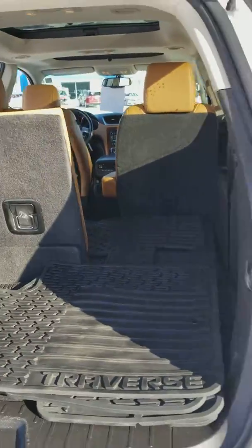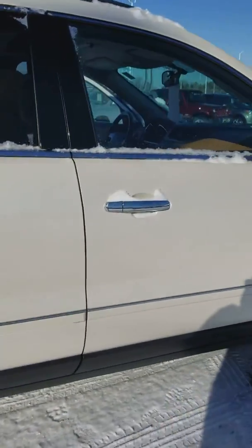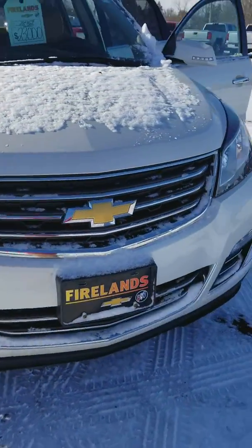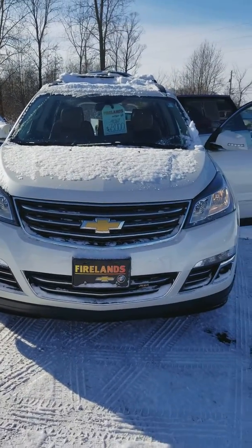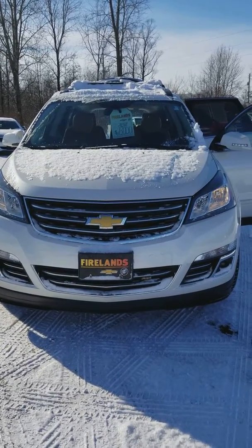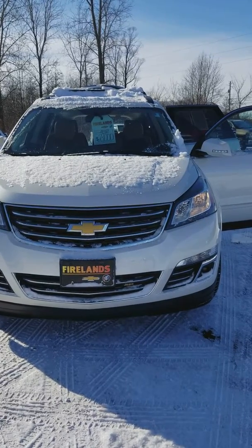This is a pretty well-loaded vehicle. You also have a double sunroof in this. This is a certified vehicle, so that means it comes with a GM warranty as well. If you have any questions about this vehicle or you'd like to schedule a time for a test drive, give me a call here at 419-668-4811, extension 6310.